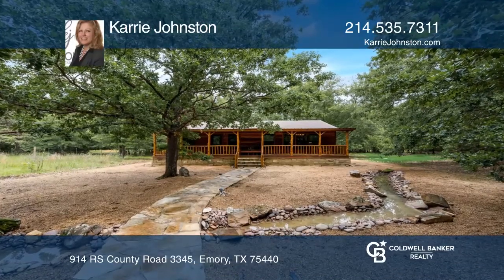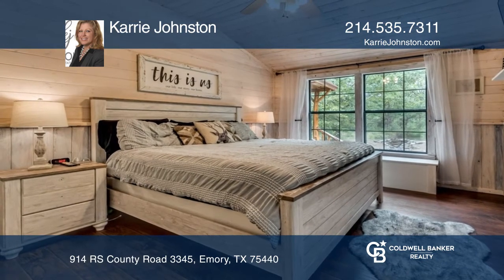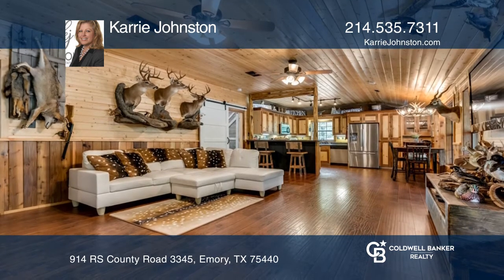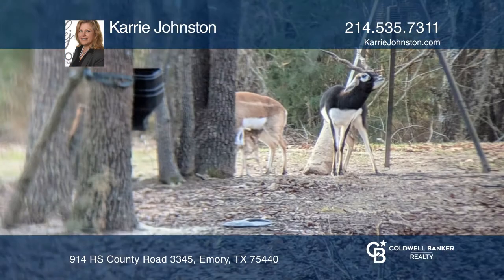Come see this amazing property offering three bedrooms, two and one-half baths, a big living area, large porches, a bunkhouse, two stocked ponds, piped fencing, deer feeders, and cross fencing with two black buck antelope and tons of deer.